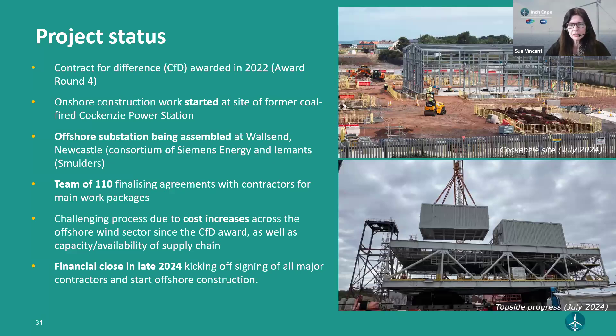We received our CfD contracts in 2022 and started offshore construction last year. You can see our static VAR compensator building at Cockenzie, which is on the site of the former coal-fired power station - a nice circular story for Inchcape. We also have close-up images of topside progress. It's a Siemens Energy OTM technology and we have roughly 110 staff in our Inchcape team. It has been a challenging process but we're well on track for financial close later this year.